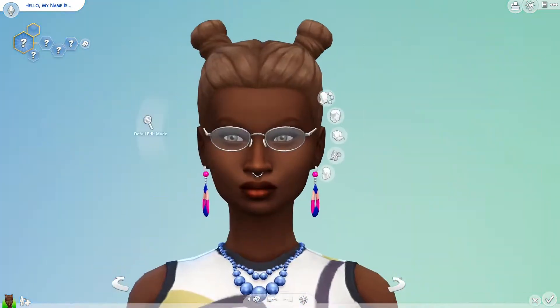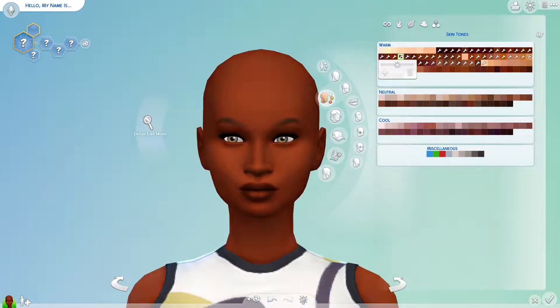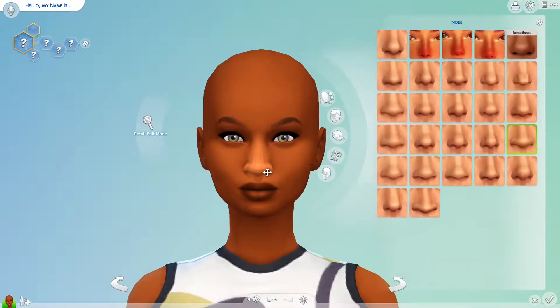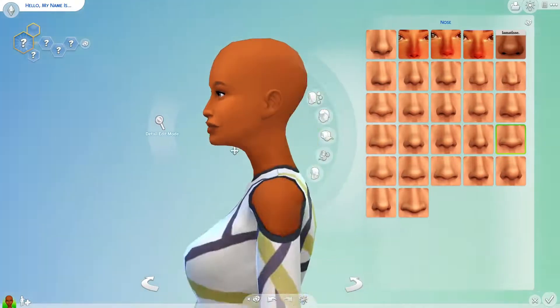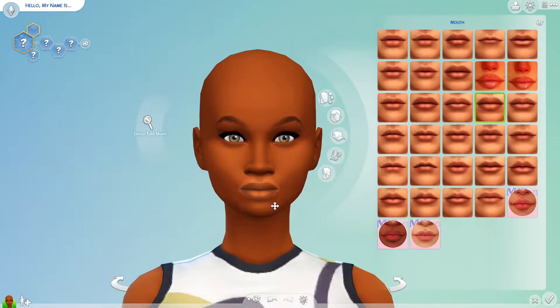Hello, welcome back to my channel. If you are new here, I'm Siegel, and I'm happy to have you. Today we will be working with Pisces. This is part two of my Built Newcrest Astrology Edition. If you have not seen part one, I'll leave that link in the description. In part one, we worked with Aquarius and built their house, so feel free to check that out after the video.